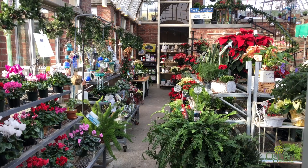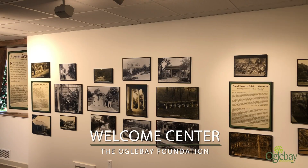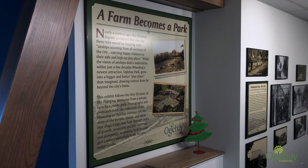We transformed part of the Aileen Craft Garden Center to house Oglebay's new Welcome Center. Centrally located in the hilltop, the Welcome Center educates guests on both the park's historic past as well as its very vibrant present, serving as a planning resource for visitors and guests during their time on property.